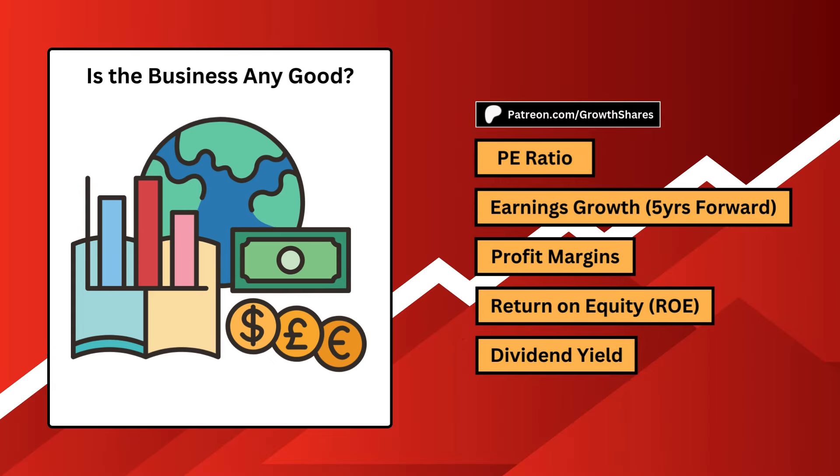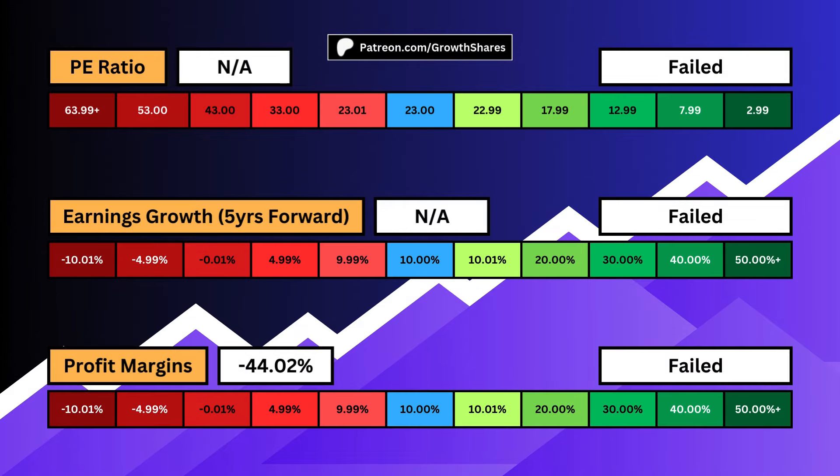First, is the business any good? Is it profitable, stable, and most importantly, making you money? The P/E ratio deals with the amount of speculation surrounding the business. If it's too high, it means too many investors are speculating on the price and overvaluing it relative to how much it earns. As low as possible is ideal.